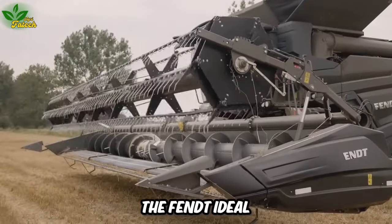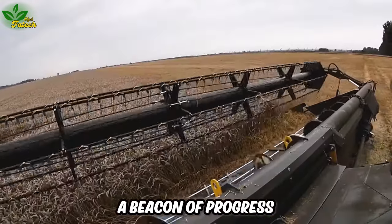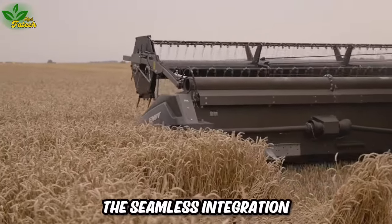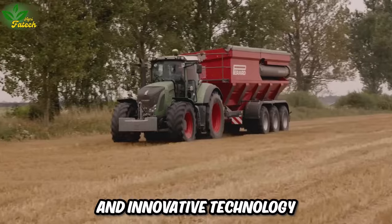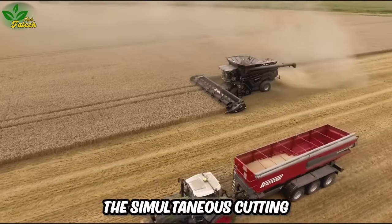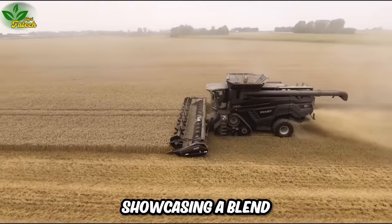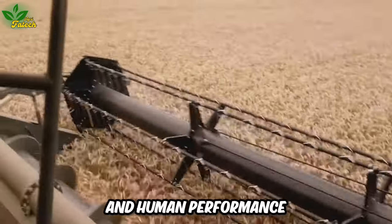The Fent Ideal 8 Combine Harvester, a beacon of progress and excellence in agriculture, symbolizes the seamless integration of cutting-edge design and innovative technology. Its innovative features enable the simultaneous cutting, harvesting, and baling of crops, showcasing a blend of technological prowess and human performance.